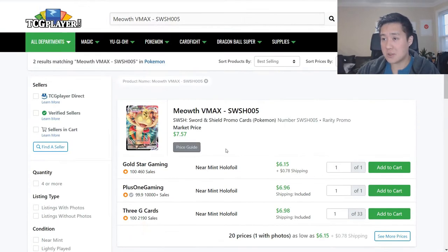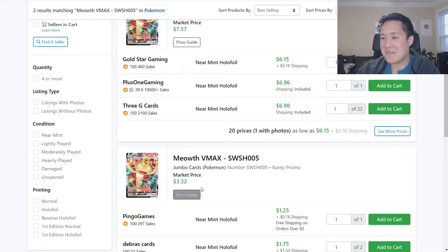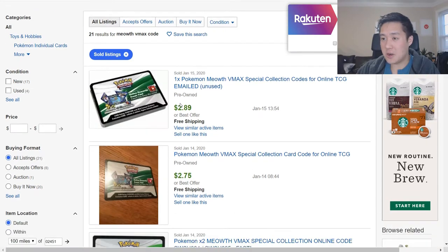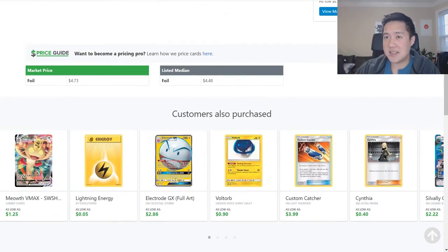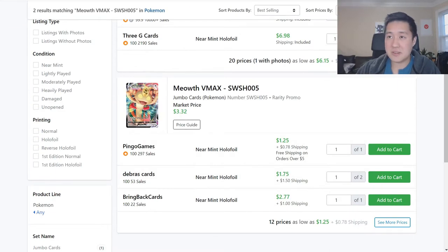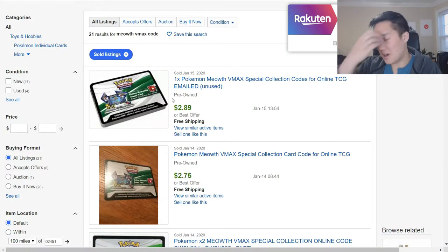The VMAX one - this cat looks ridiculous - but that one's holding closer to $7. And then the Jumbo card is more like $2. If we take a look at the code card, that's like another $3. So if we kind of add up those numbers - let's say $5, closer to $7 is $12, then $14, $17 with the code card. So that's not bad.